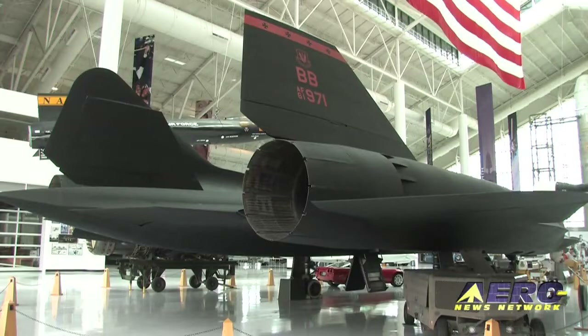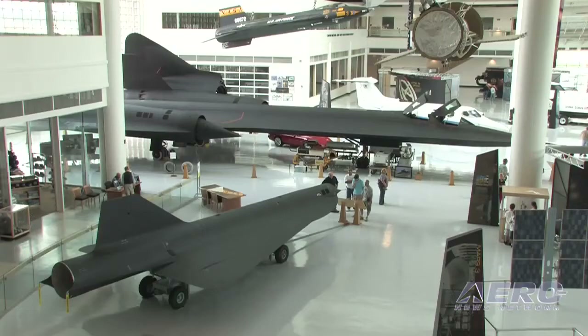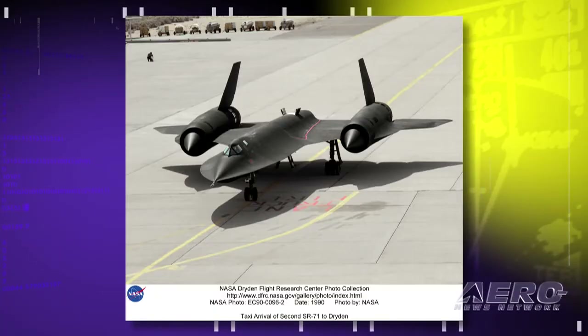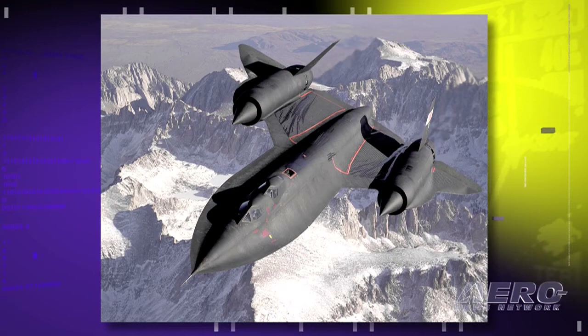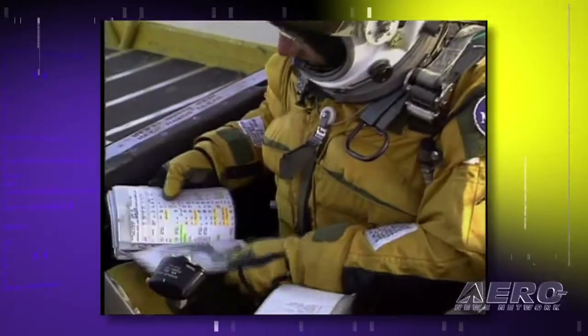Why did they stop flying the SR-71 if it can do things that nothing else can do? Think about what you had to pay for two lieutenant colonels, a tanker and tanker crew, special fuel, and all that to fly it. It was well over a million dollars a mission, and they said no. It's cheaper to put a satellite up there — you don't have to feed it, clothe it, house it, or buy it a commissary. It stays wherever you want to put it, and there's no danger of someone getting hurt if it breaks down.